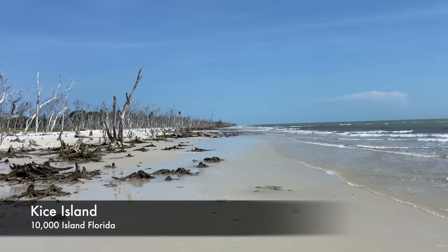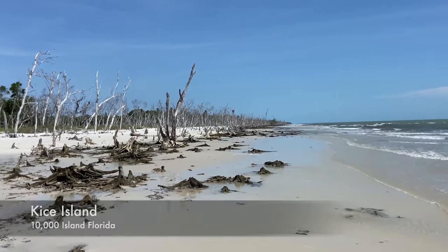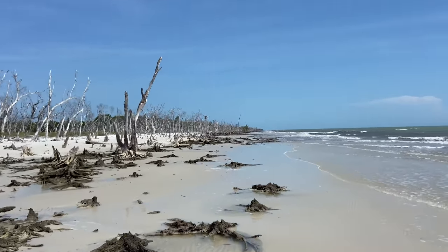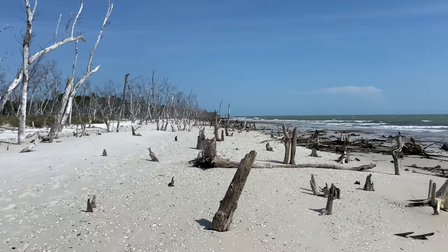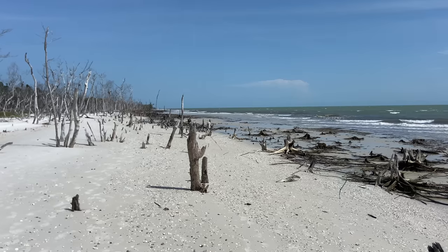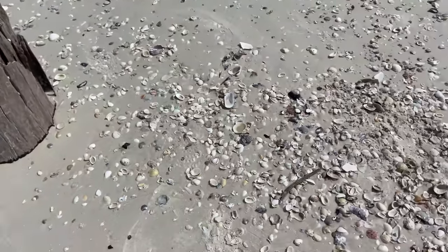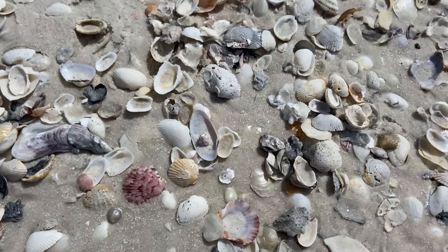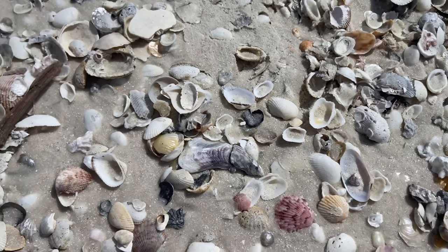This looks a little bit different than it normally does — this is low tide over here at Kais Island. Typically I would recommend that you shell in the water, but for whatever reason a lot of times the water here just doesn't have the goodies. So I'm going to concentrate on where I think the goodies are going to be — it definitely looks like there's going to be some fun things to go through.